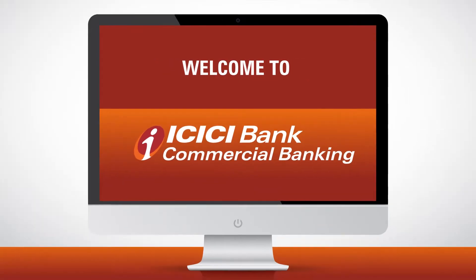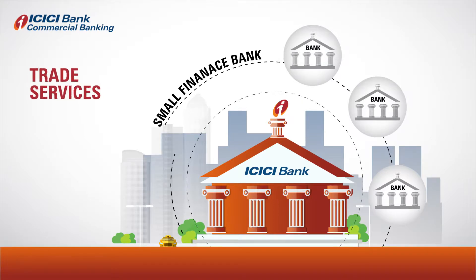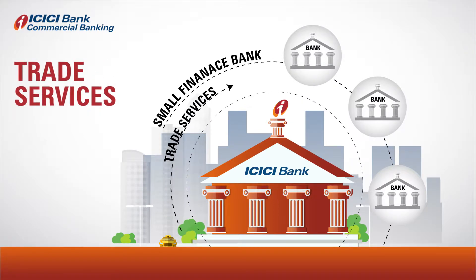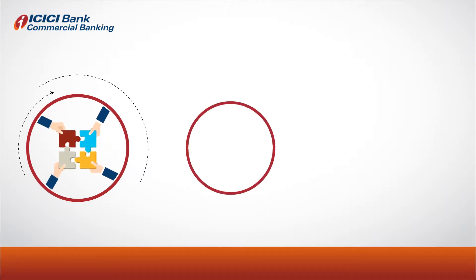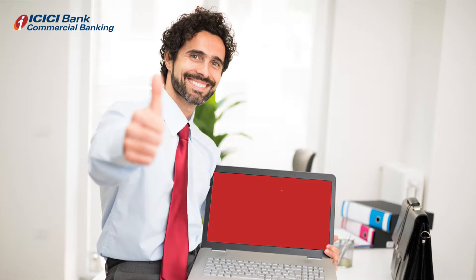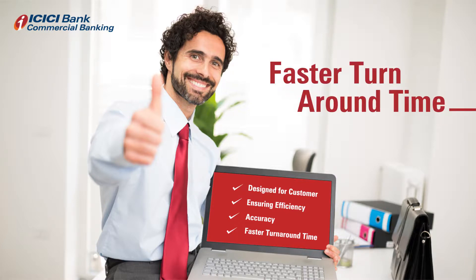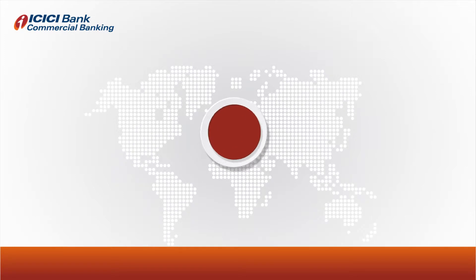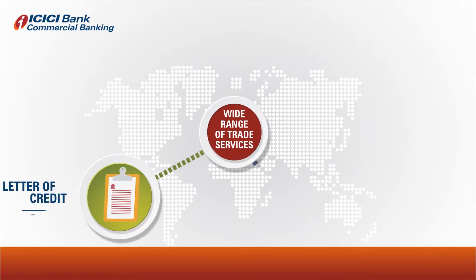ICICI Bank Commercial Banking. It's now possible for small finance banks to offer trade services to their customers. ICICI Bank presents to you a comprehensive, seamless and transparent trade service proposition from initiation to completion, designed exclusively for your end customers, ensuring efficiency, accuracy and faster turnaround time. This unique proposition offers a wide range of trade services including letters of credit,